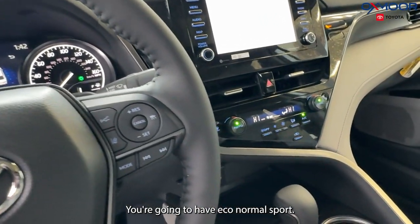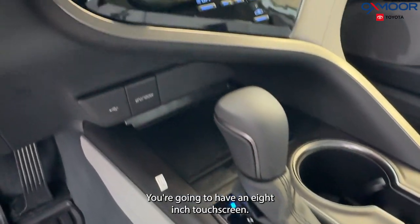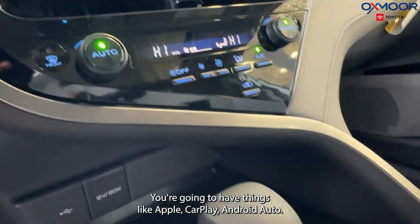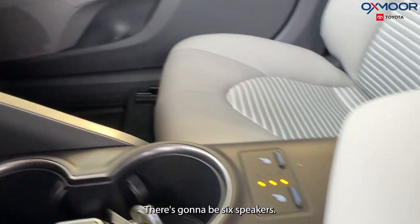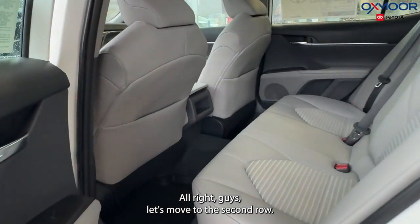There are going to be different driving modes — you are going to have eco, normal, and sport. You are going to have an 8-inch touch screen, with things like Apple CarPlay and Android Auto. There is going to be 6 speakers and also a backup camera.